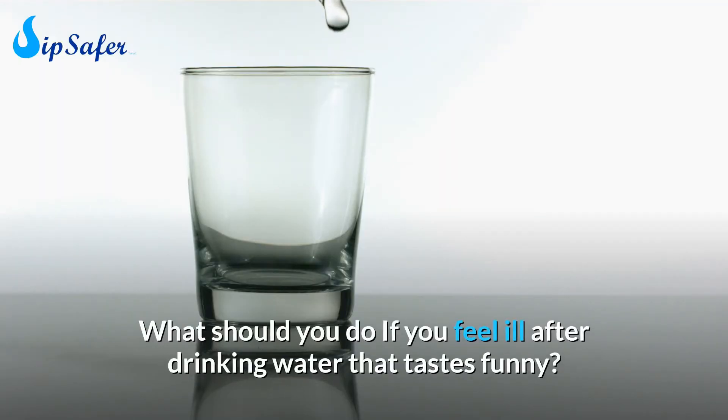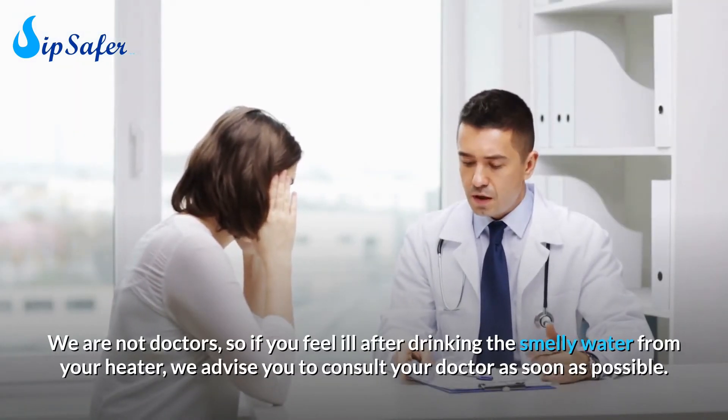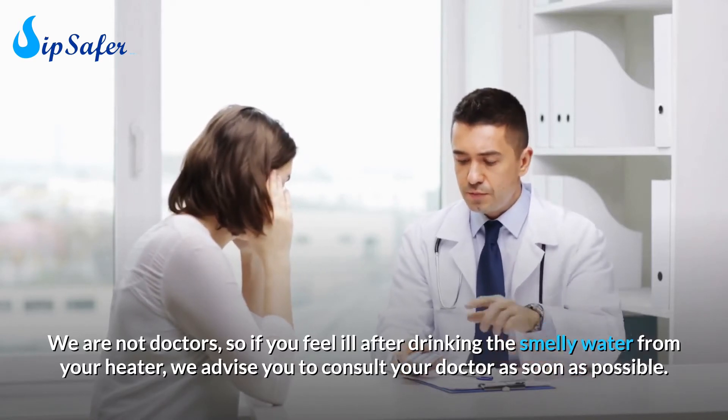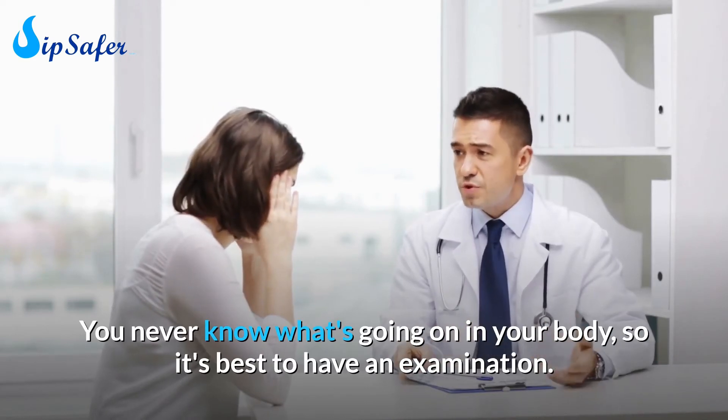What should you do if you feel ill after drinking water that tastes funny? We are not doctors, so if you feel ill after drinking the smelly water from your heater, we advise you to consult your doctor as soon as possible. You never know what's going on in your body, so it's best to have an examination.